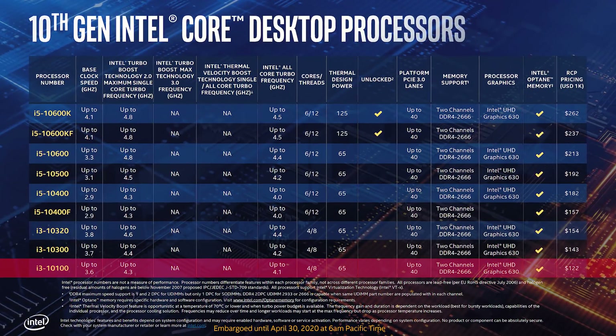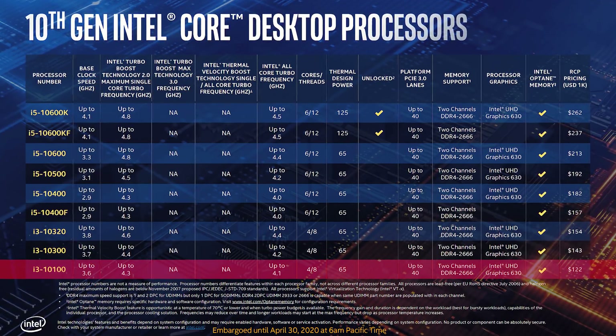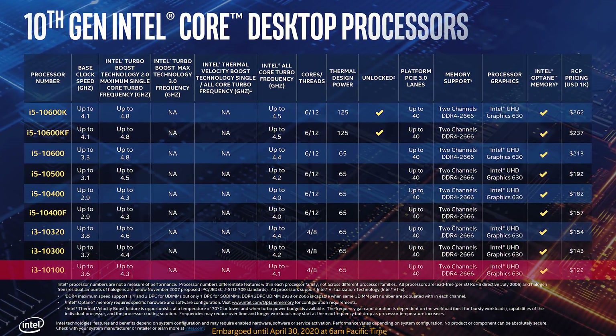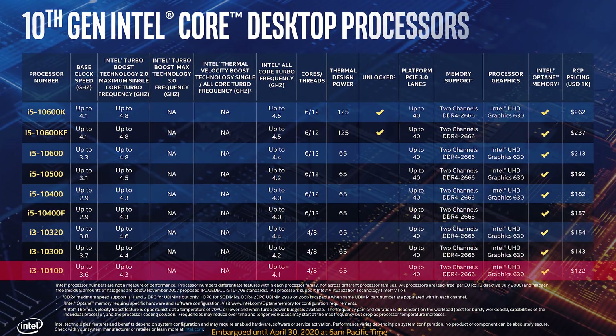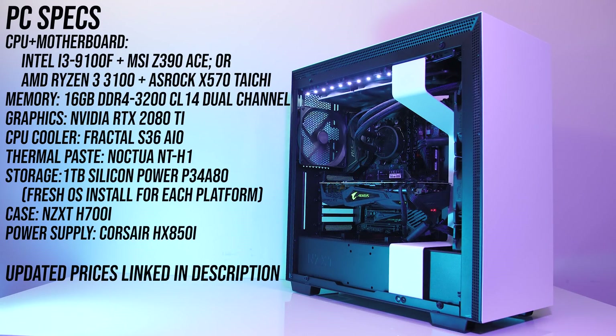It's worth noting that Intel is about to launch their 10th gen i3-10100 which does have hyperthreading, so depending on the price that could change things up. Make sure you're subscribed for my upcoming 10th gen comparisons.